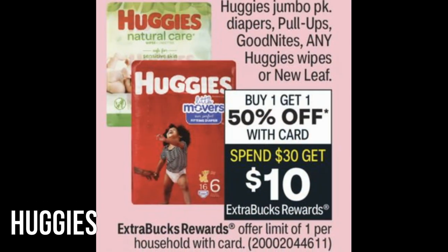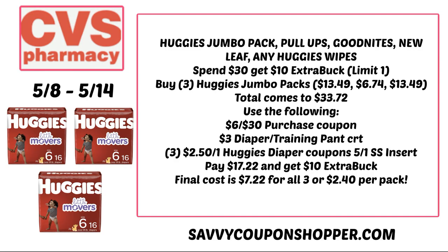Diaper deals are in high demand. We have a deal on select Huggies diapers and any Huggies wipes — buy one get one 50% off, and also spend $30 get a $10 Extra Buck. This is the perfect deal to use with a purchase-based coupon like a $6 off $30. Grab three Huggies Jumbo packs at $13.49 — two full price, one 50% off — totaling $33.72. Use that $6 off $30 purchase coupon, a $3 training pants CRT, and three $2.50 Huggies coupons. You'll pay $17.22 and get a $10 Extra Buck back, making them $2.40 per pack — an amazing deal.